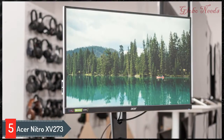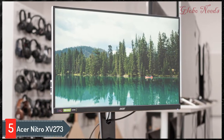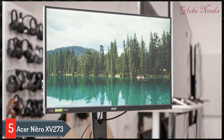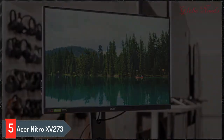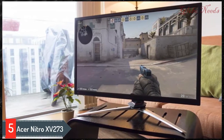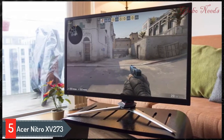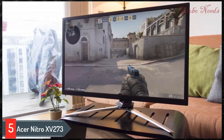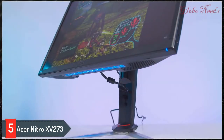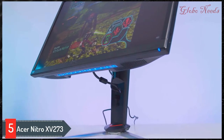The best gaming monitor for PS4 is the Acer Nitro XV273X — it's one of the best gaming monitors we've tested. It's well built and offers good ergonomics, so you shouldn't have issues placing it in an ideal viewing position. Even though you won't be able to take full advantage of its max 240Hz refresh rate when gaming on the PS4, it still has an outstanding response time at 60Hz, resulting in minimal motion blur. The input lag is extremely low, and even though it's slightly higher at 60Hz than some other monitors, it shouldn't make a difference even for the most competitive gamers.